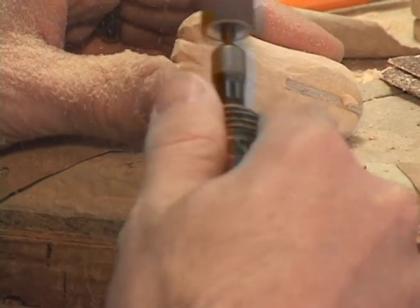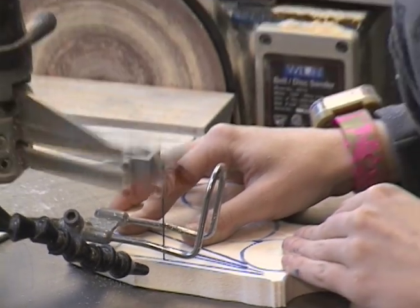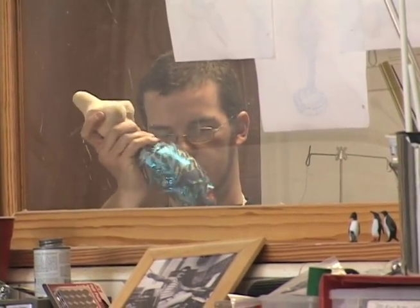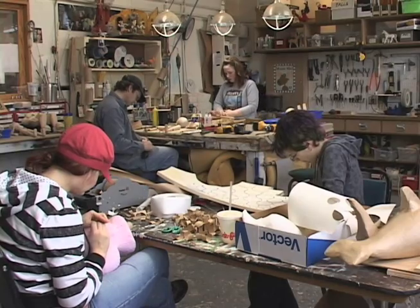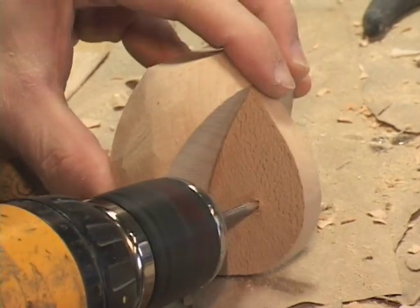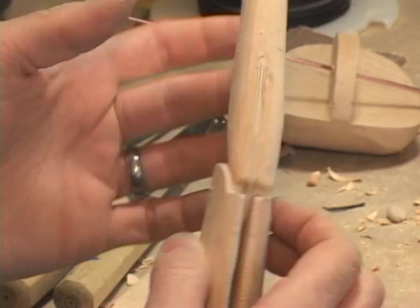We build all sorts of puppets in the puppet shop for all the different shows we do here, which include hand puppet shows and shadow puppet shows. Right now we're working on a marionette show, and one of the biggest things we have to decide up front is how big everything is going to be. With puppets it varies widely — from 12 inches tall to, I think, the biggest one I built here was like 16 feet.